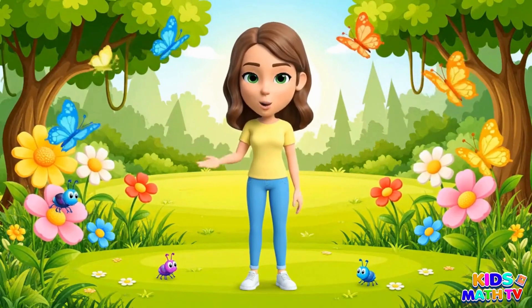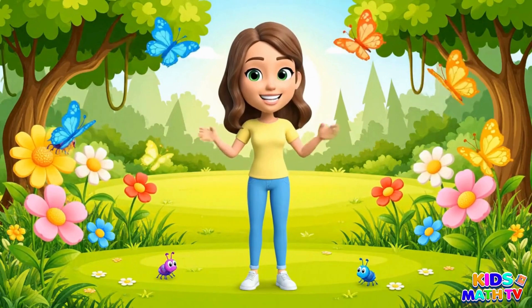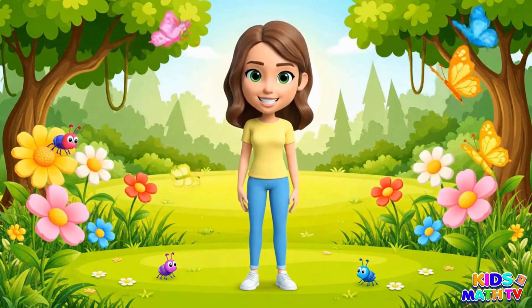Hi kids! Today we're going to learn about 20 amazing invertebrates. These are animals without backbones. Let's get started.